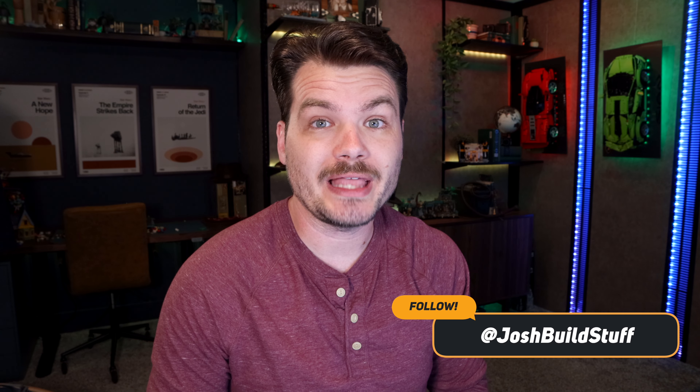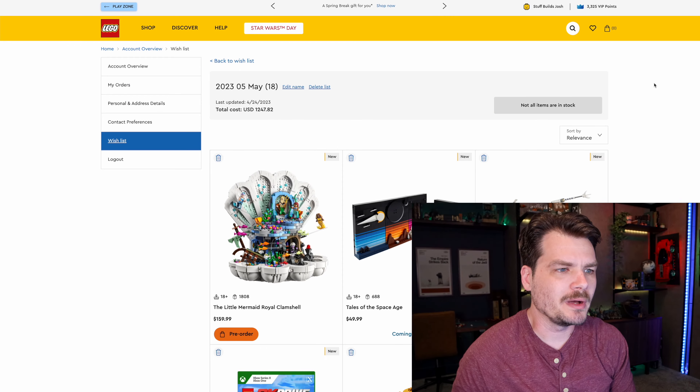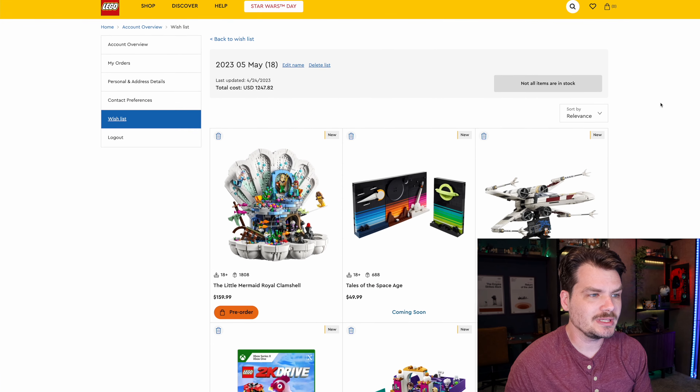Hello all, I'm Josh, Buildstuff, and it's an exciting time for new LEGO releases because, in the words of NSYNC or the Green Goblin choosing his next victim, it's gonna be May. And with just about every new month at this point comes a bunch of new LEGO sets.